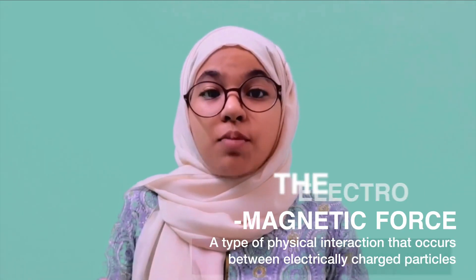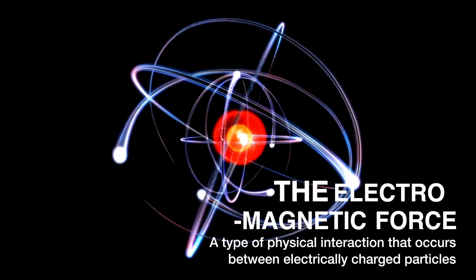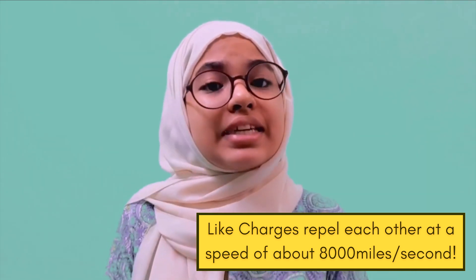The electromagnetic force is responsible for the movement of negatively charged electrons around the positively charged nucleus because unlike charges attract one another. The protons in the nucleus, being like charges, should repel one another, but the nucleus still stays intact. So there seems to be another extremely strong interaction due to which the nucleons are able to counteract the repulsive electromagnetic force between them.